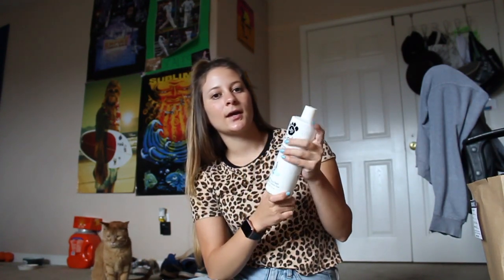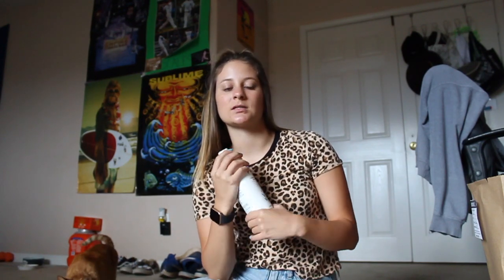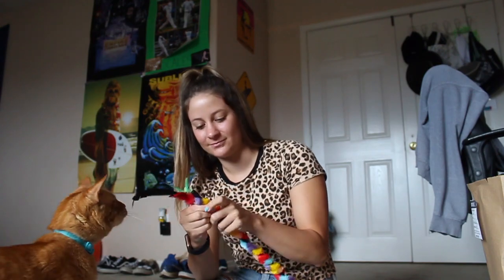Lastly, this is the John Paul Pet shampoo I decided to get. It's lavender mint shampoo and it soothes, calms, and hydrates for dogs and cats. I read the reviews and I thought it was super good — everyone agreed it's good on cats. My cats have never gotten a bath, so I just wanted a good shampoo that made them smell good.